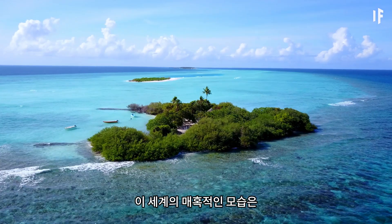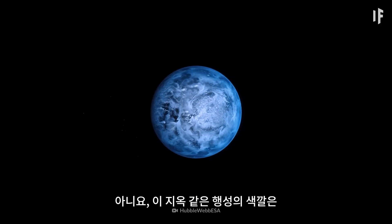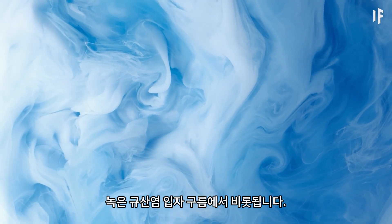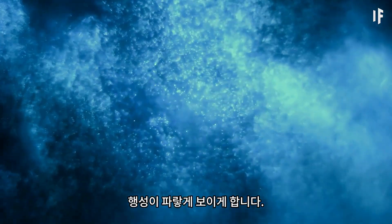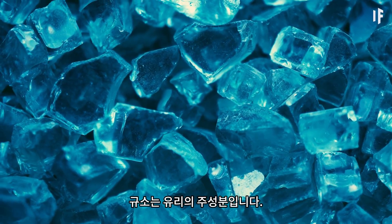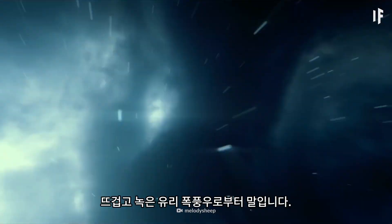The inviting look of this world doesn't come from its oceans like it does here on Earth. This hellish planet gets its color from clouds of molten silicate particles. These particles scatter more blue light than red, making the planet appear blue. Silica is the primary ingredient in glass, and you should bring a heavy-duty umbrella because you'd need to take cover from what would essentially be hot, molten glass rainstorms.